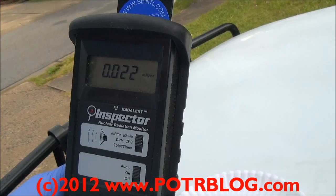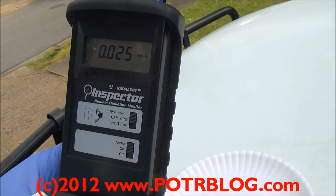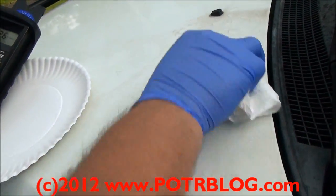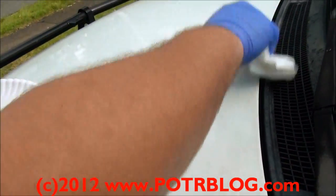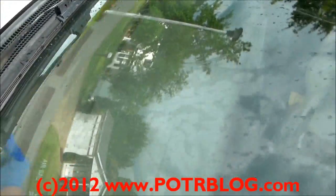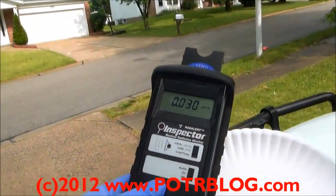Free air reading out here: 2 times background, 2.5 times background. Let's take a sample — 2.6 times background, 3 times background. Look at that — free air reading, 3 times background.